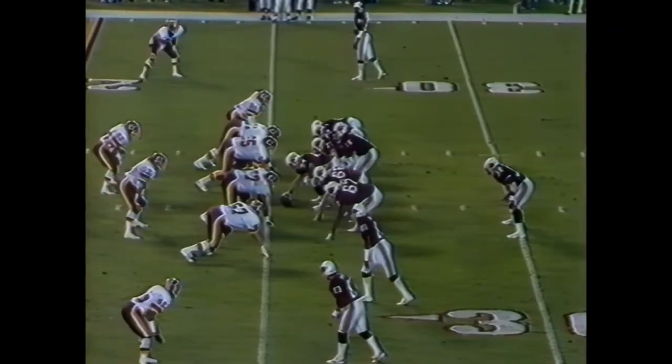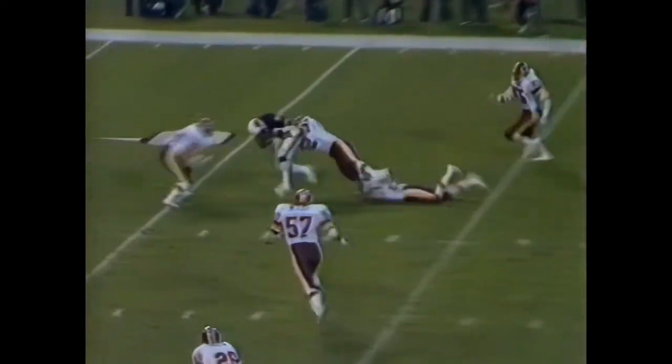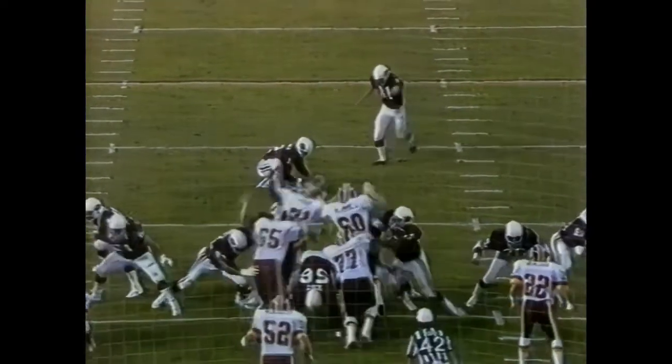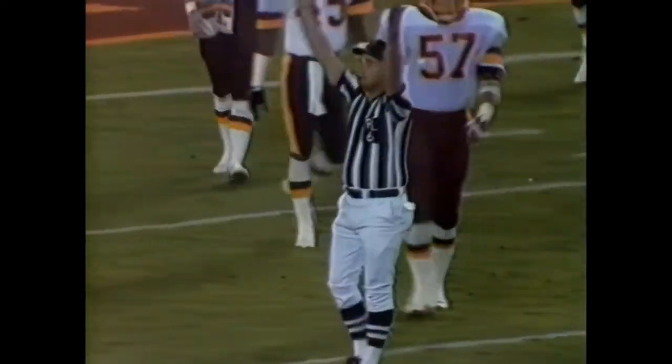First down and 10, undeveloped 25-yard line of the Redskins. Lomax to J.T. Smith inside the 10-yard line. This will be a 22-yard attempt to put the Cardinals on the scoreboard for the first time tonight. And so, the drive pays off for the Cardinals.